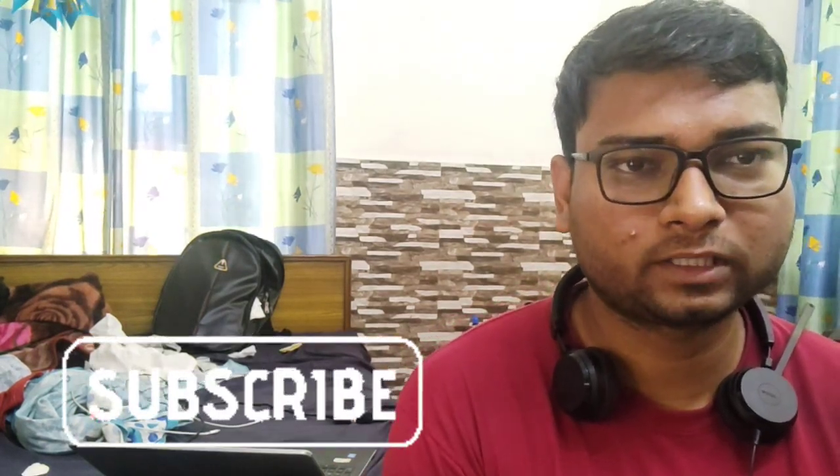Hello, hi everyone. Welcome back to our channel. Today we are going to check out a video by Sahil titled 'Gland Pharma Fundamentals for Analysis — Latest Update.' Let's jump to the video.